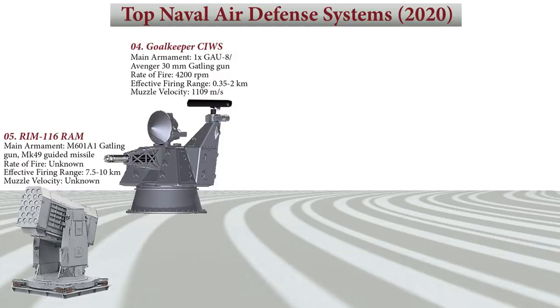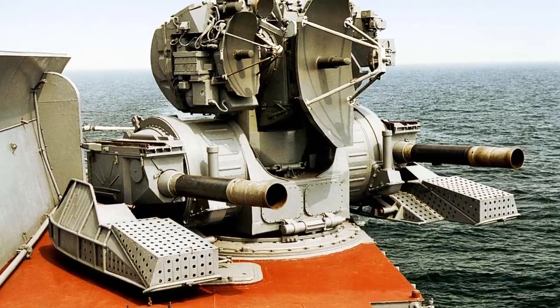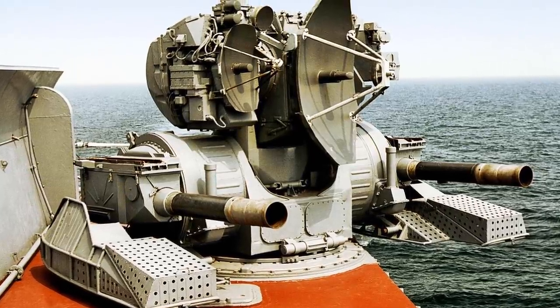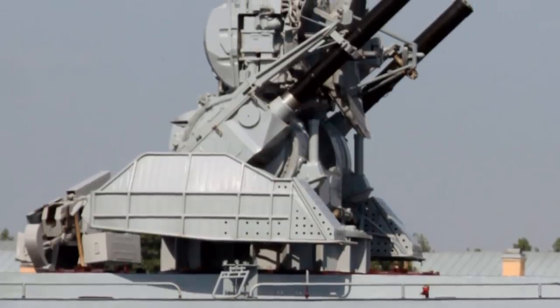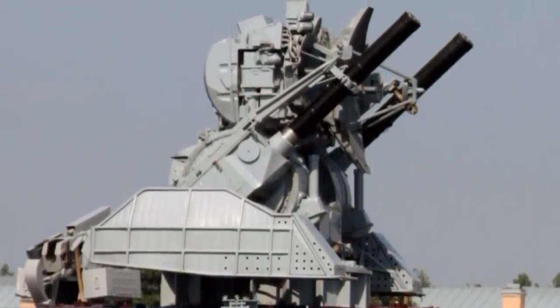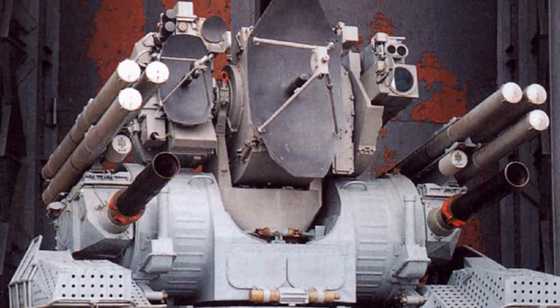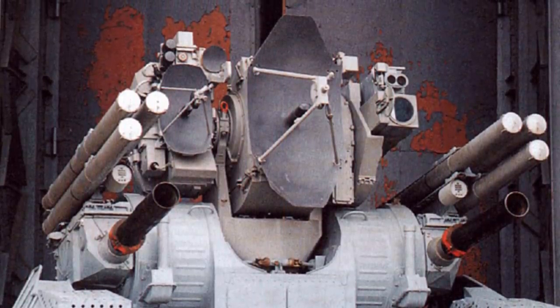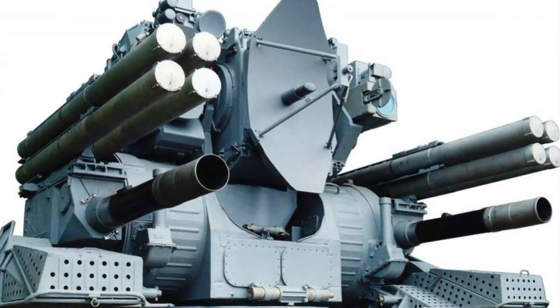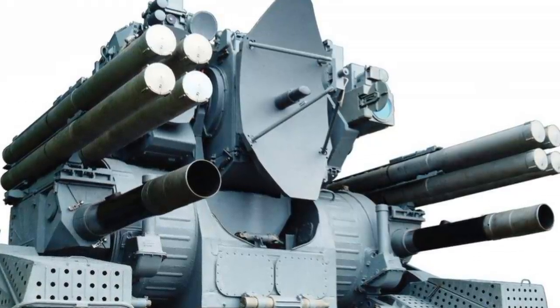At number 3 is the Kashtan CIWS, which is a modern naval air defense gun-missile system deployed by the Russian Navy. It is found on the Russian aircraft carrier Admiral Kuznetsov, Kirov-class battlecruiser, Udaloy-class frigate, and the People's Liberation Army Navy Sovremenny-class destroyers and other modern designs. Typically deployed as a combined gun and missile system, it provides defense against anti-ship missiles, anti-radar missiles, and guided bombs. The system can also be employed against fixed or rotary-wing aircraft or even surface vessels such as fast attack boats or targets on shore.